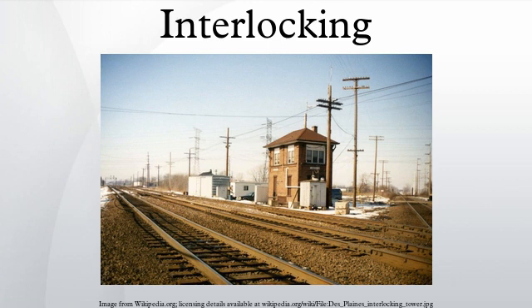Configuration and use: A minimal interlocking consists of signals, but usually includes additional appliances such as points and derails, and may include crossings of grade and movable bridges. Some of the fundamental principles of interlocking include: signals may not be operated to permit conflicting train movements to take place at the same time.